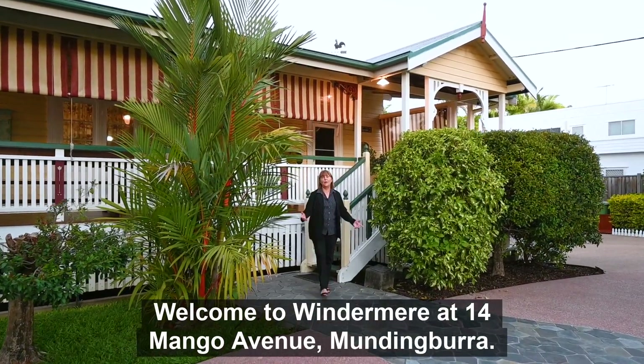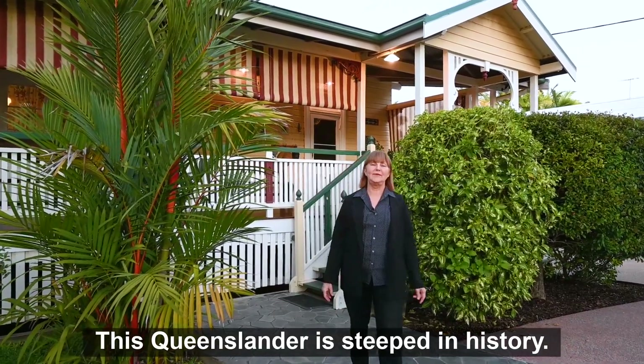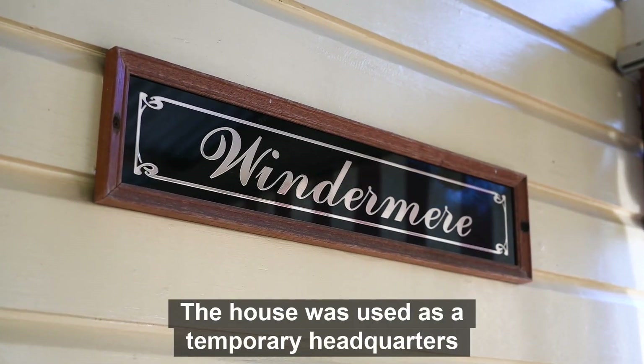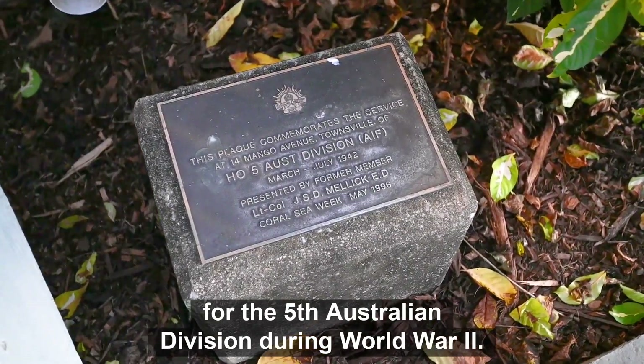Welcome to Windermere at 14 Mango Avenue, Mundingborough. This Queenslander is steeped in history — the house was used as a temporary headquarters for the 5th Australian Division during World War II.